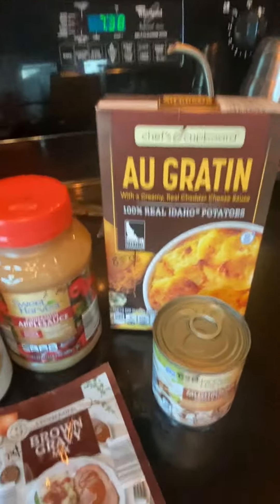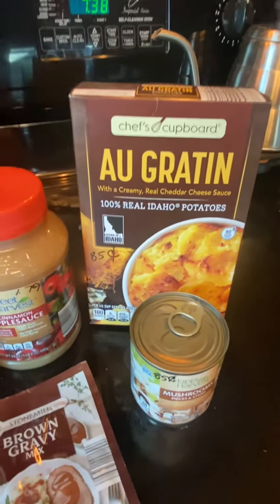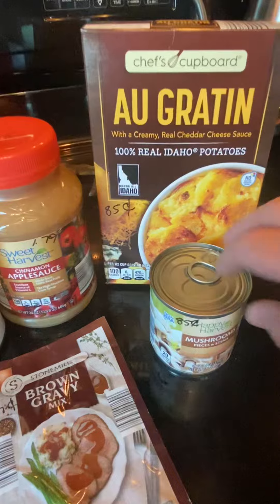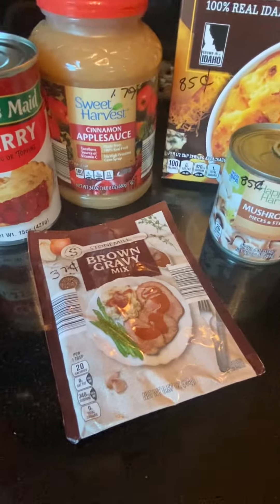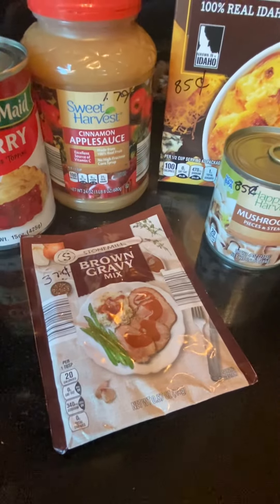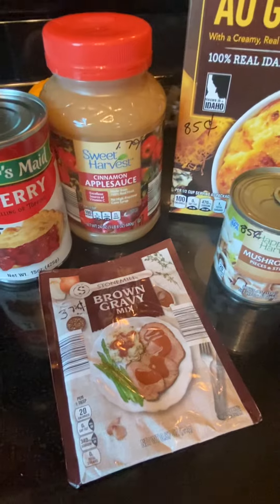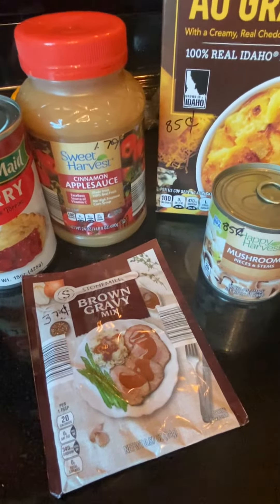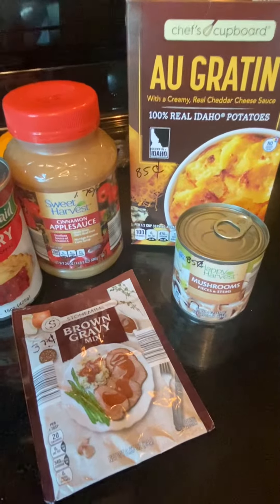I also got some Chef's Cupboard — which is the Aldi brand — au gratin potatoes. I also got a can of mushrooms for 85 cents, and another package of brown gravy for 37 cents, because I am trying to work toward both Thanksgiving and Christmas meals.